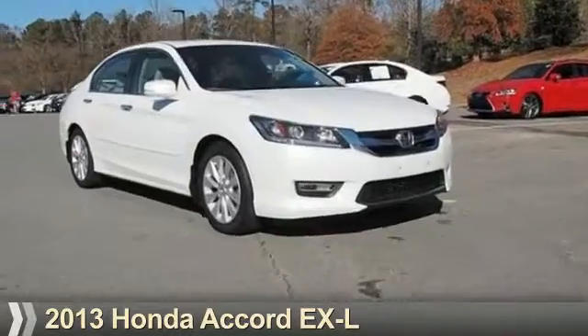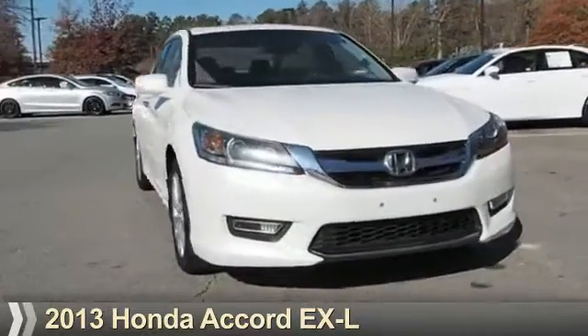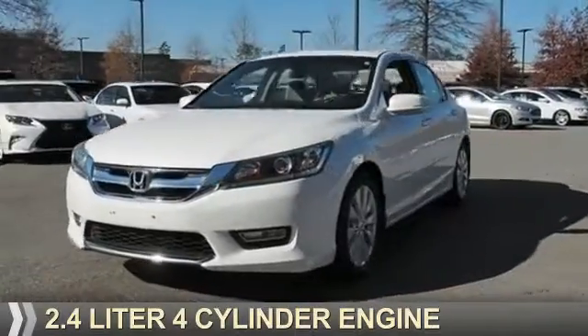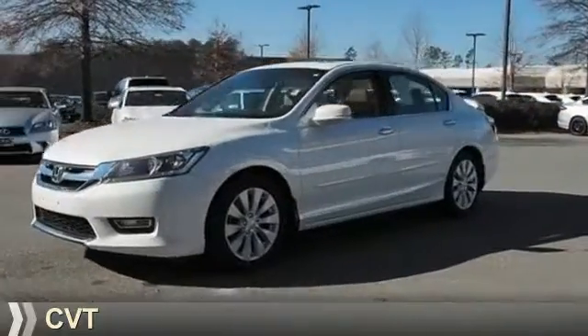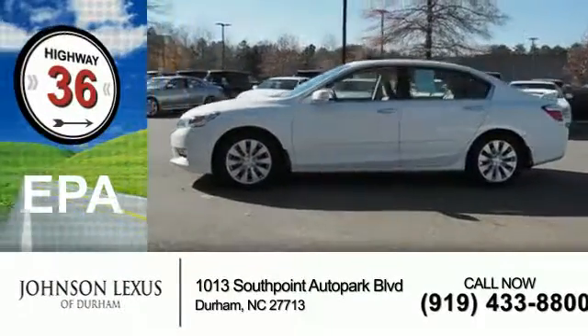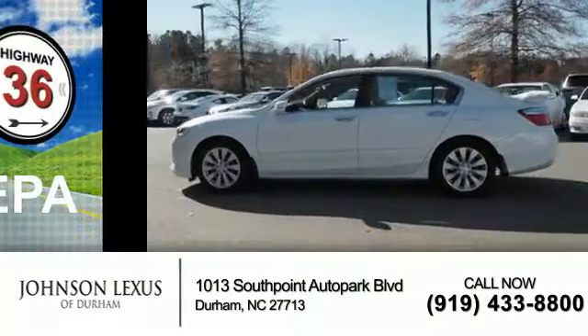Presenting the 2013 Honda Accord. It's powered by front wheel drive, a 2.4-liter four-cylinder engine, and a continuously variable transmission. Great fuel efficiency saves you money by requiring fewer trips to the gas station.